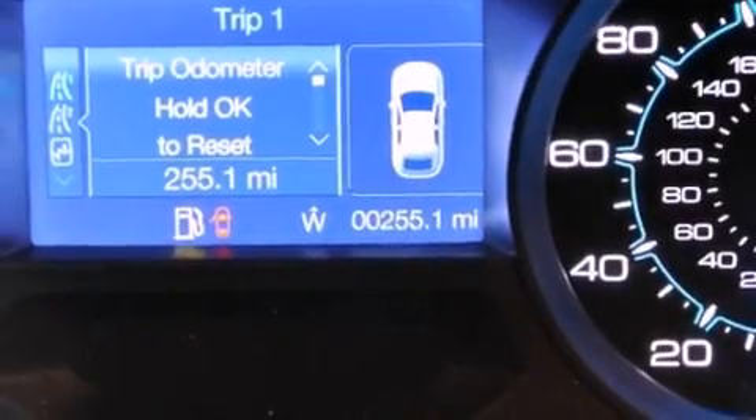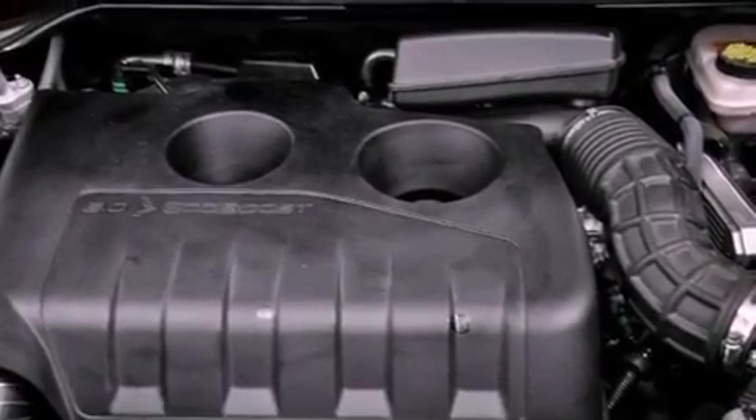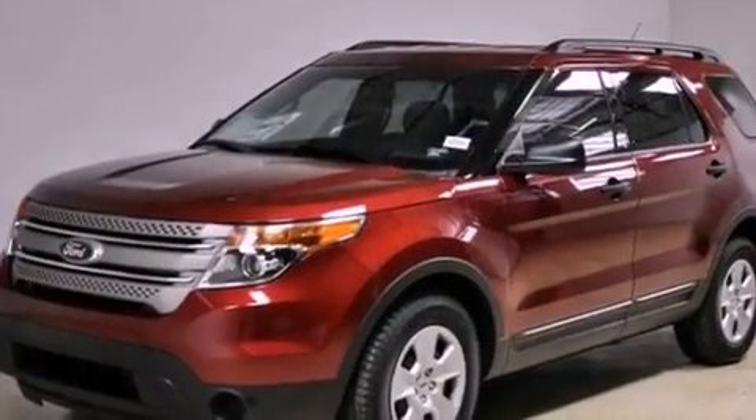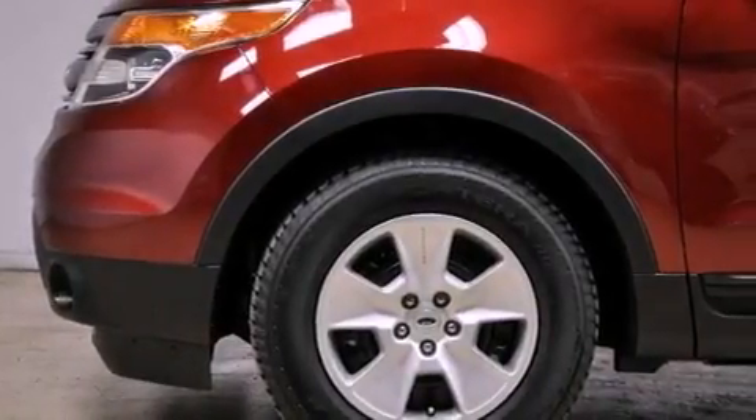The following features are also included: air conditioning with automatic climate control, a split folding rear seat, cruise control, 12-volt power outlets, roof rails, disc brakes with an anti-lock braking system, front multi-stage airbags, latch-ready child seat anchors, full power accessories, and an anti-theft protection system.